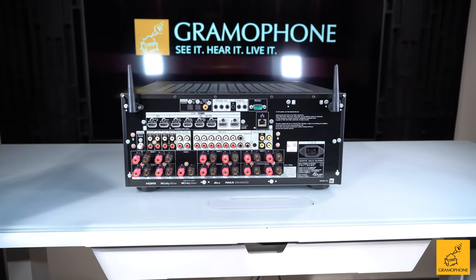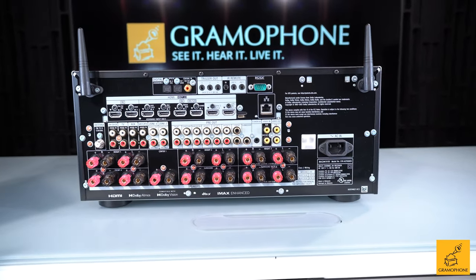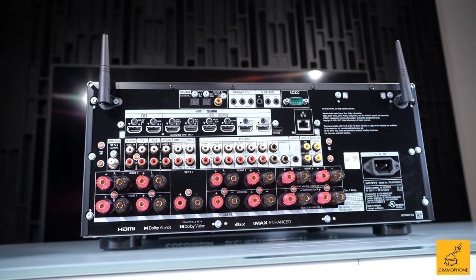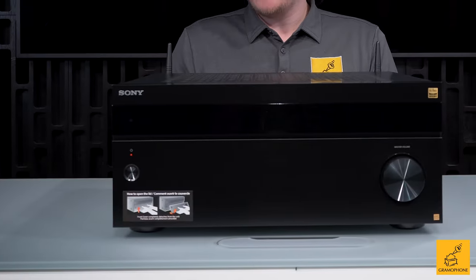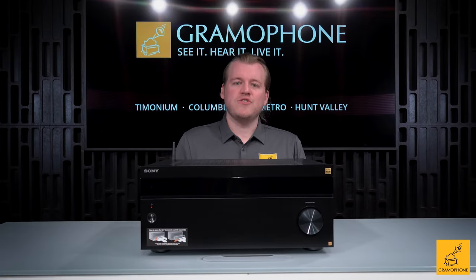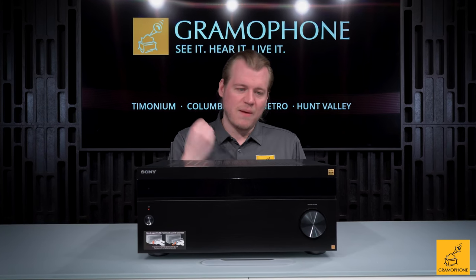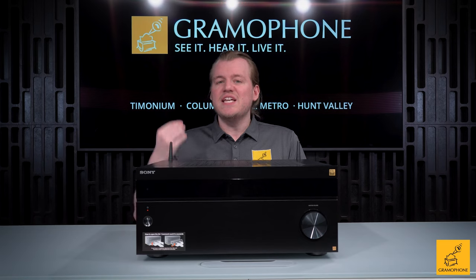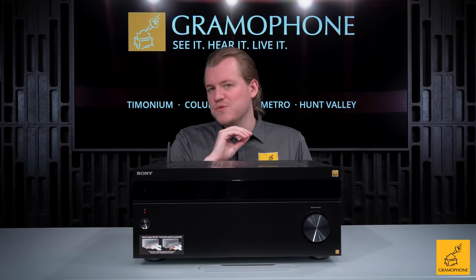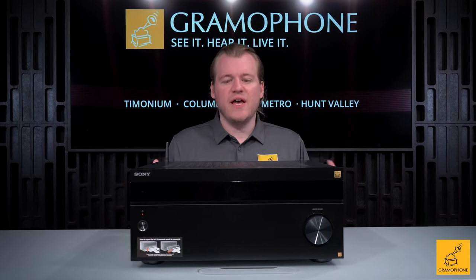First and foremost, this is a 13-channel receiver — 13 built-in amplifiers. That's a whole lot of speakers to be run out of one box, and it actually does it well. It also has 150 watts per channel. Applying real-world logic, all 13 channels running won't hit 150W, but measured at two channels, or at the load most people would run, it's about 150.